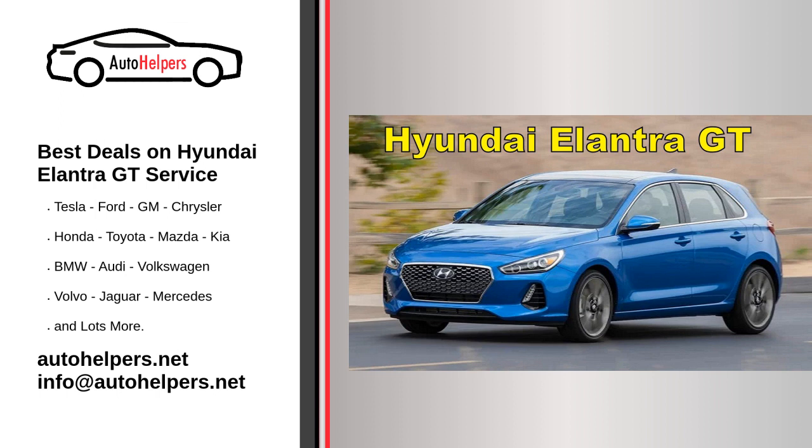Warranty maintenance: If your Hyundai Elantra GT is under warranty, be sure to follow the manufacturer's maintenance requirements to keep the warranty valid. Remember that specific maintenance needs may vary based on your vehicle's model year and any modifications or options you have. Always consult your owner's manual and follow the manufacturer's recommendations for the best care of your Hyundai Elantra GT.